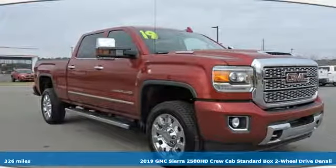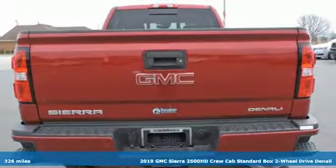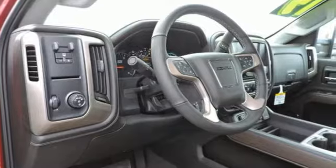Here's a new 2019 GMC Sierra 2500 HD. This Sierra was built for those that need a truck — a get-dusty, haul-anything heavy-duty pickup.